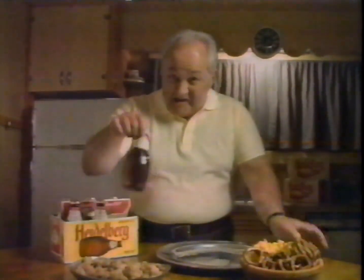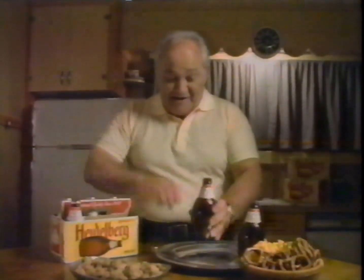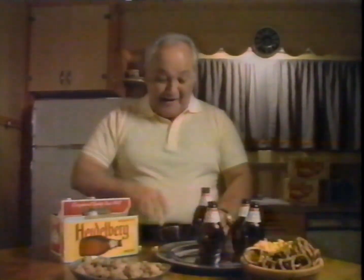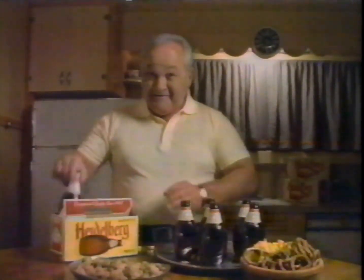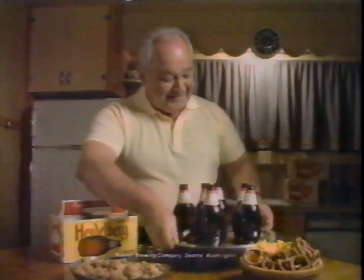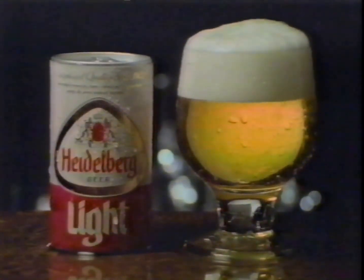This beer's for you in six words: everything premium except the price. Heidelberg. Hey, you light beer fans — now Heidelberg comes in a great light beer, too.